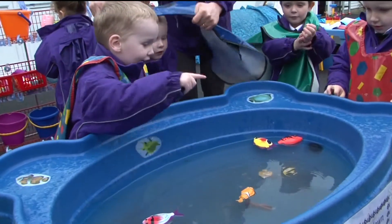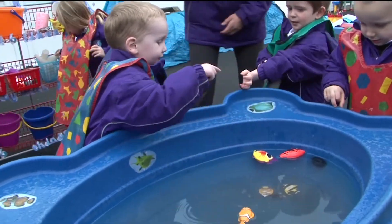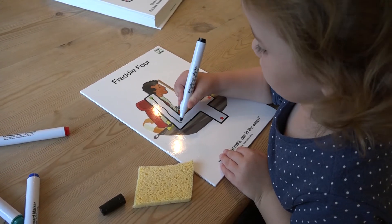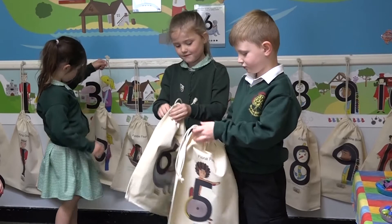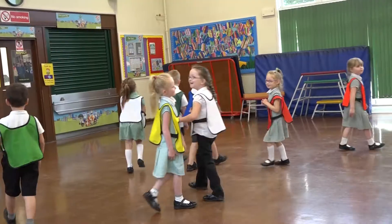One, two, three, four, nine, six! A wide range of physical resources are available to aid learning, including flashcards, dry whiteboards, drawstring bags and roleplay tabards.